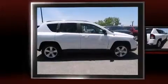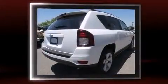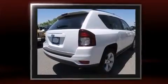Come test drive this 2014 Jeep Compass. It features a front-wheel drive platform, an automatic transmission, and a 2.4-liter four-cylinder engine.